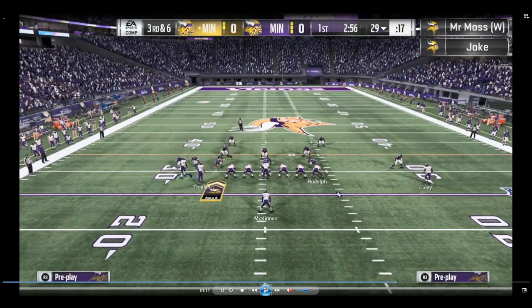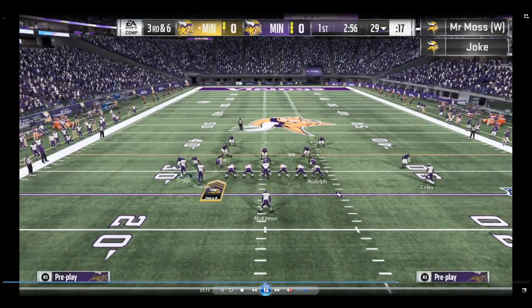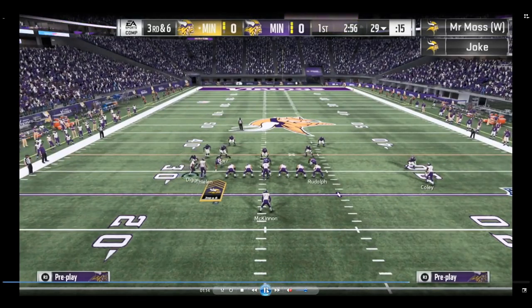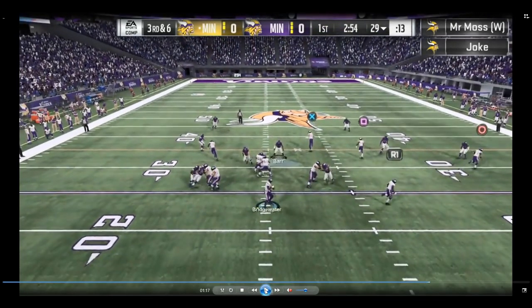So now Coley is on a flat route running wide receiver corner. You're looking at a corner route, a little hitch route on the outside, and your tight end initially on a flat route. He's going to streak the tight end, then motion Diggs on that corner route over to the right, which turns that corner route into a post route going over the middle of the field. This creates a fantastic combination of routes, particularly for his running back out of the backfield on a wheel route.